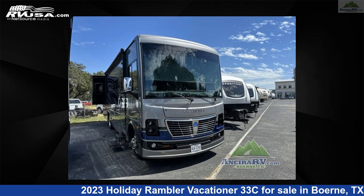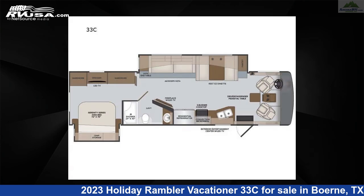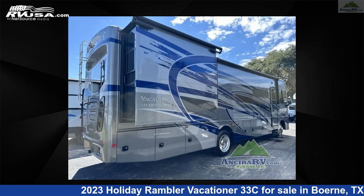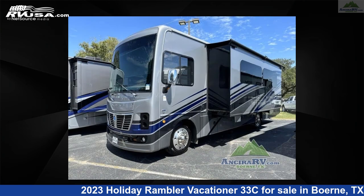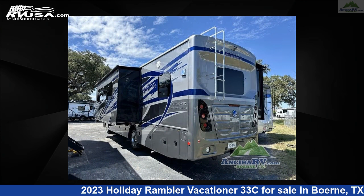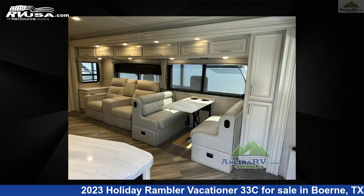This 2023 Holiday Rambler Vacationer 33C is a Class A RV. It is located in Boerne, Texas, 78006 and is offered for sale by Ancira RV. Click the link in the video description to visit RVUSA.com and see more photos as well as the current price.